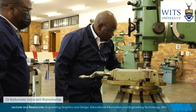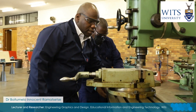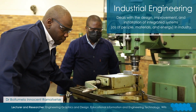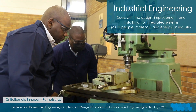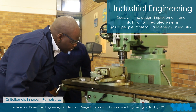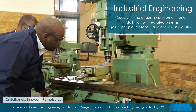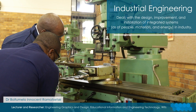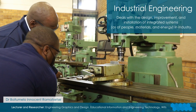I specialize in design, specifically in product design, where we use various techniques — drawing tools, computer-aided drafting — to model products. These products are then modeled into prototypes that later can actually be used as real-life products in the market.